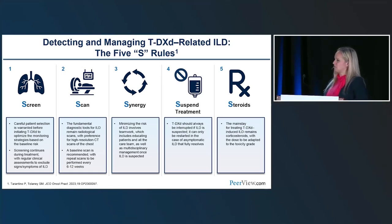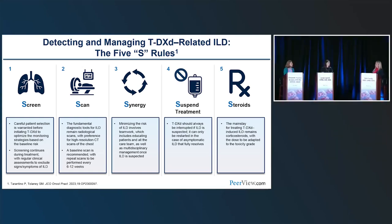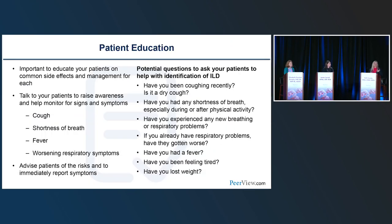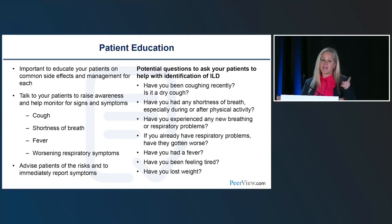The question is raised: do you always start steroids for grade 1 ILD, or sometimes just hold therapy and observe? The majority of patients present with grade 2 — they come in symptomatic, short of breath, coughing. Grade 1 patients are asymptomatic despite significant radiographic findings, which can be surprising when you look at the scan and then walk in the room and the patient says they feel fine.